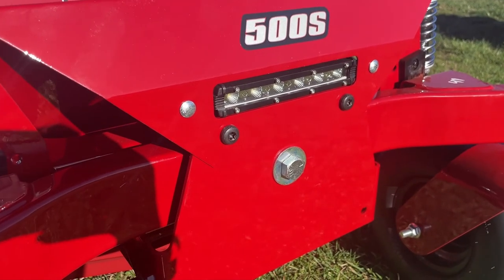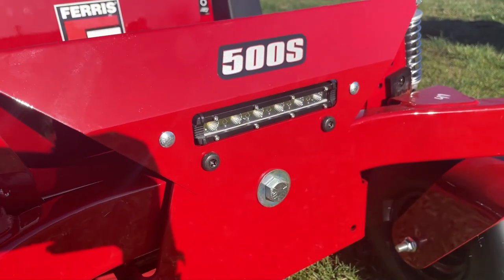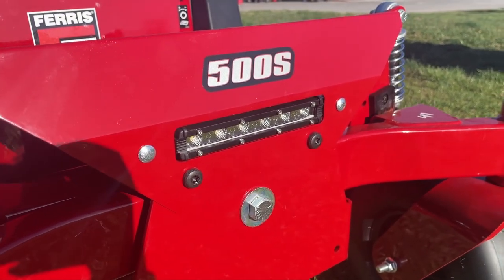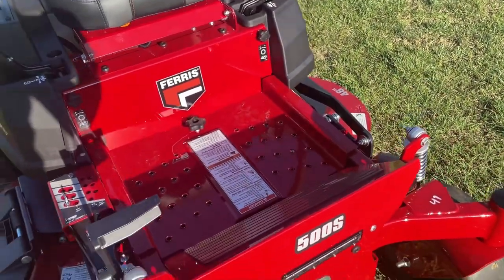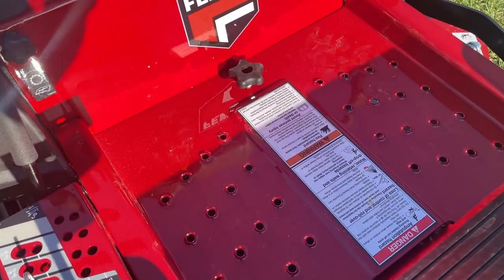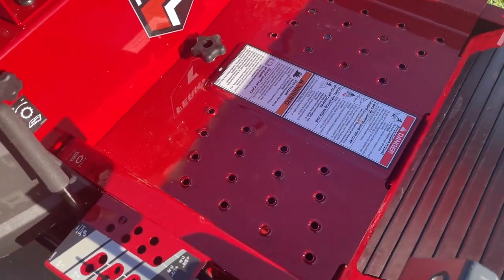This does have your LED headlight here, and this is going to be for your late-night, dusk-ish cutting. Here we have that removable floor panel, which gets you to your maintenance point.